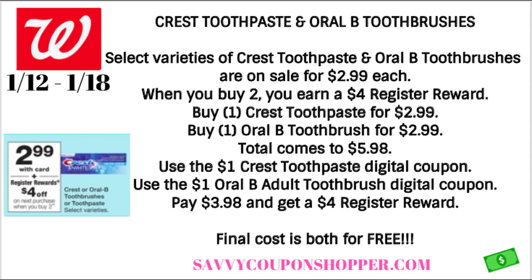For both products, we have $1 digital coupons in the Walgreens app, so make sure that you clip and use those coupons at checkout. It's going to bring your total down to $3.98 for both products, but remember you get a $4 register reward. So the final cost is both products completely free.